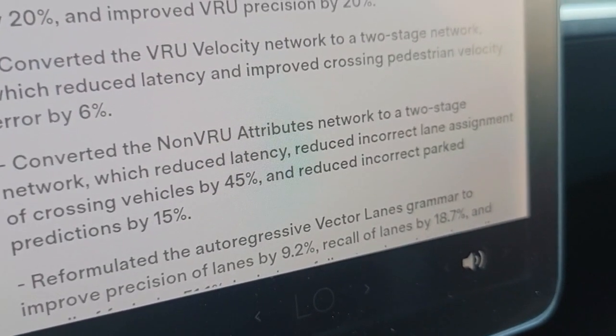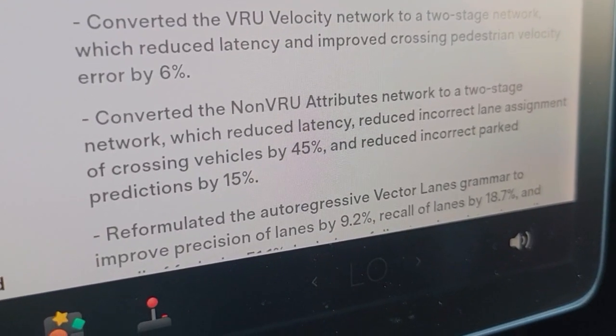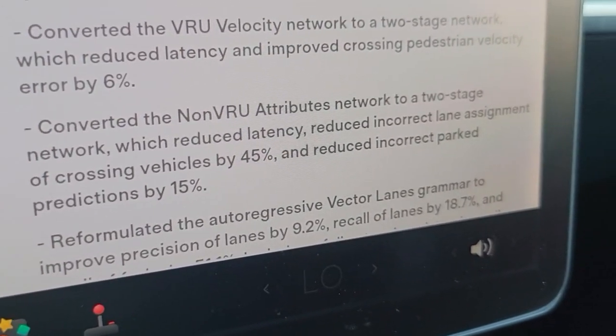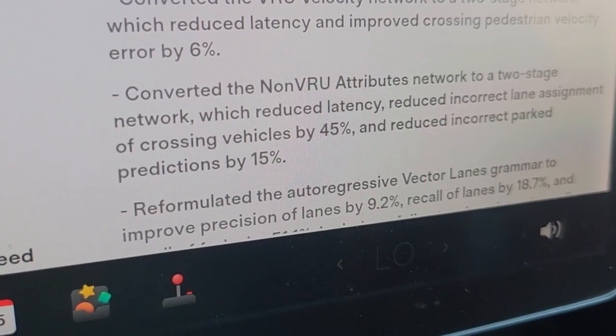Converted the non-VRU-attributed network to a two-stage network, which reduced latency, reduced incorrect lane assignment of crossing vehicles by 45%, and reduced incorrect parked precision by 15%.